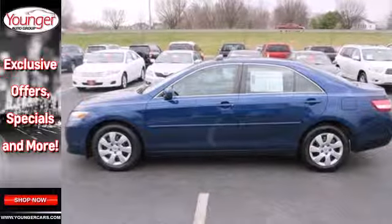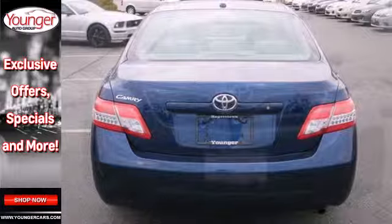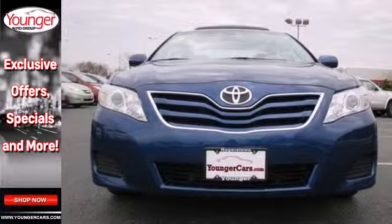The stylish 2010 Camry gives you affordable luxury, a silky smooth ride and the always rock solid Toyota build quality. Come see it for yourself today.